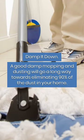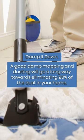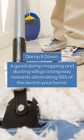Damp it down. A good damp mopping and dusting will go a long way towards eliminating 90% of the dust in your home.